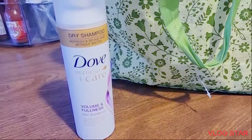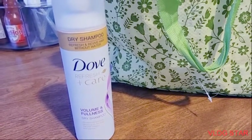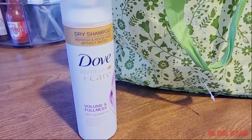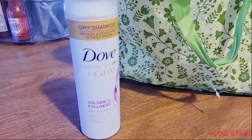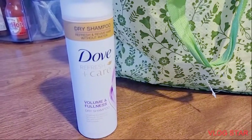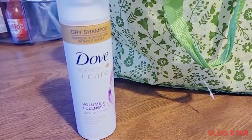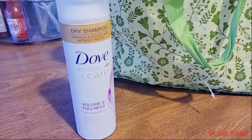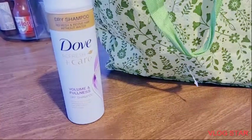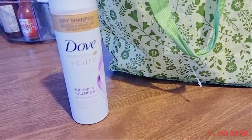Item number 14 is the Dove Refresh Plus Care. I really do like this a lot — for emergencies or when you just want to do a touch-up really quickly when you're going out with your friends or whatever. I really do like this product a lot, and I will buy this dry shampoo again.